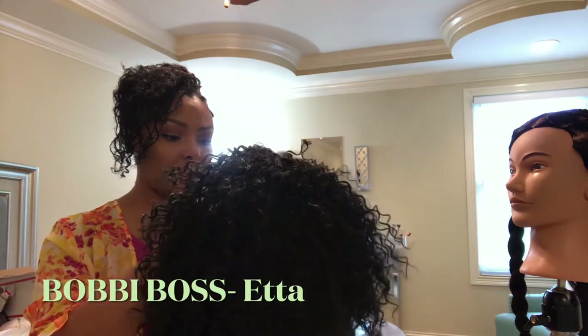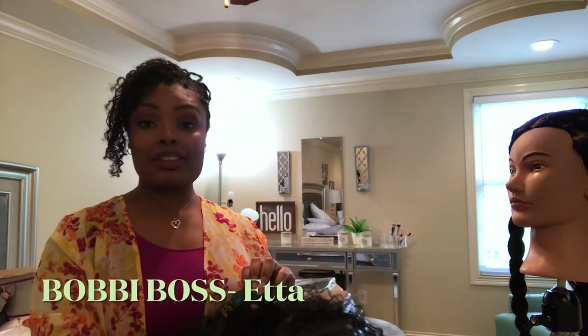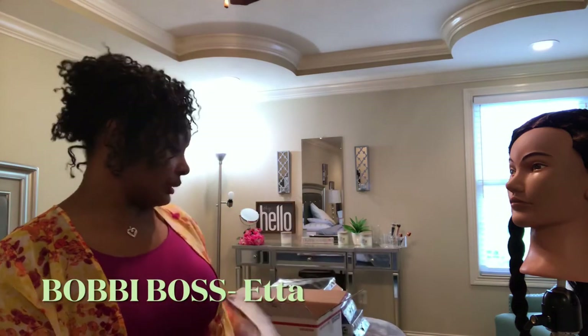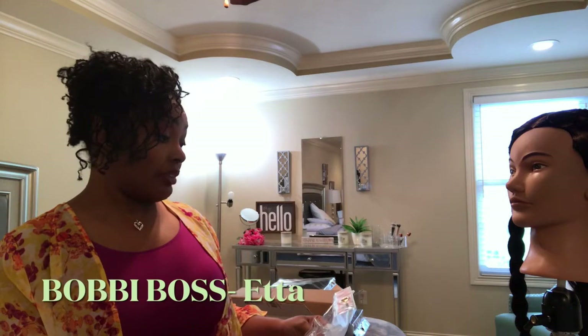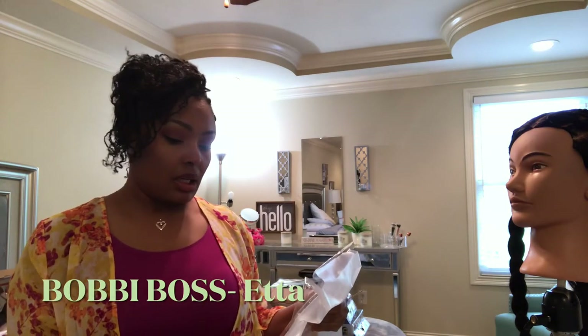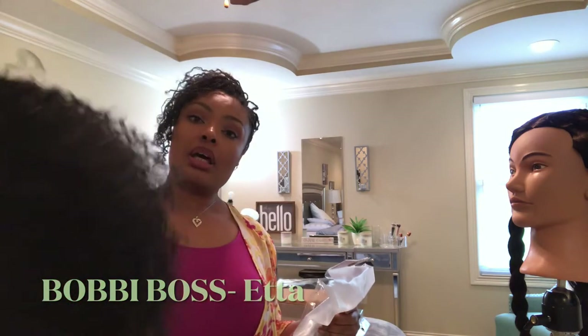This is Bobby Boss — the brand is Bobby Boss. I thought I was going to remember these wigs and the packaging is all over the place, so I'm not sure which is what. But a few of them have reviews. Oh, this is Bobby Boss Etta — maybe this is Etta. I have a review on her in my Wigs Galore playlist.